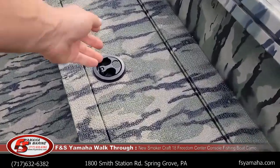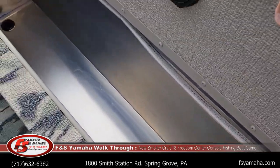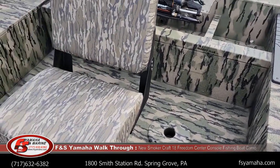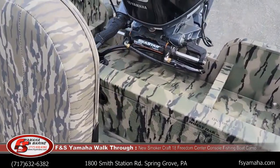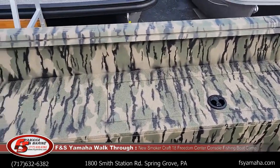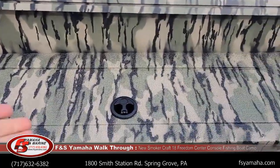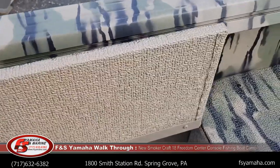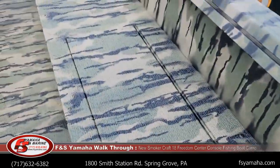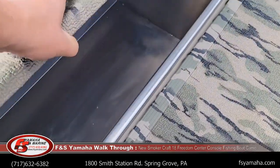This is actually the aerated live well — it's a big aerated live well. This is the rod storage on this side, which goes the whole length — it's for long rod storage, going all the way up in. Additional storage in the floor. A lot of storage in this boat.